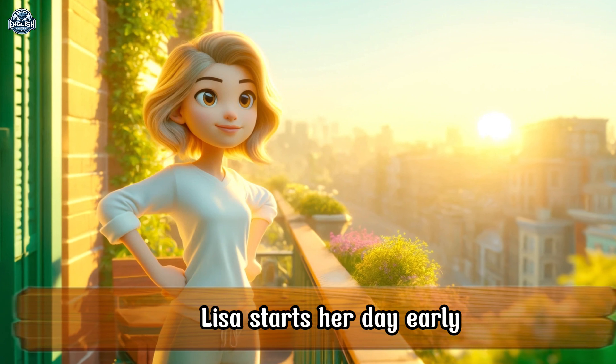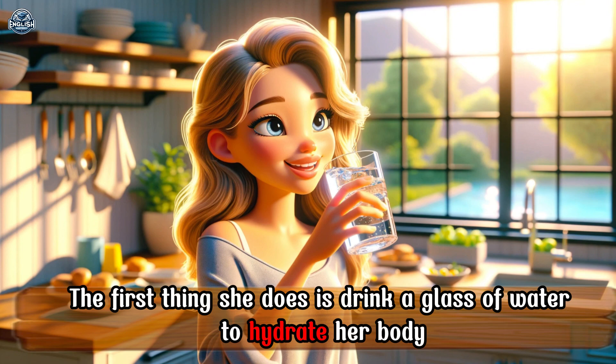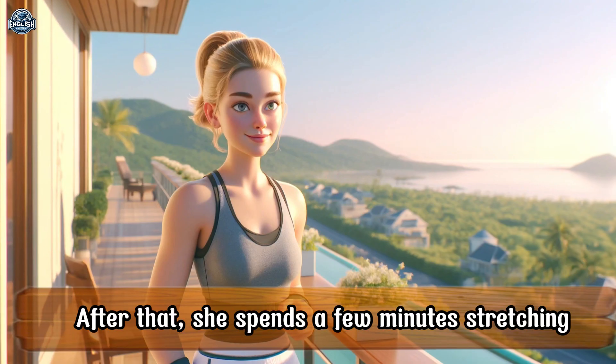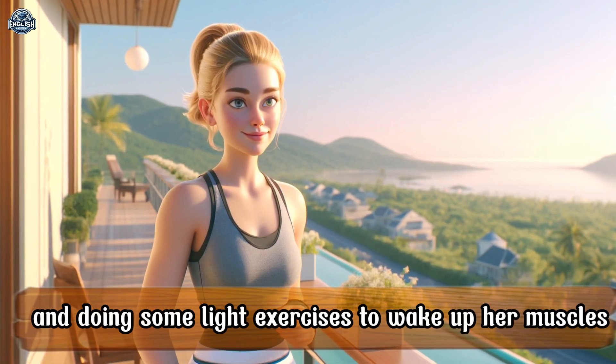Lisa starts her day early. She wakes up at 6 a.m. every day. The first thing she does is drink a glass of water to hydrate her body. After that, she spends a few minutes stretching and doing some light exercises to wake up her muscles.